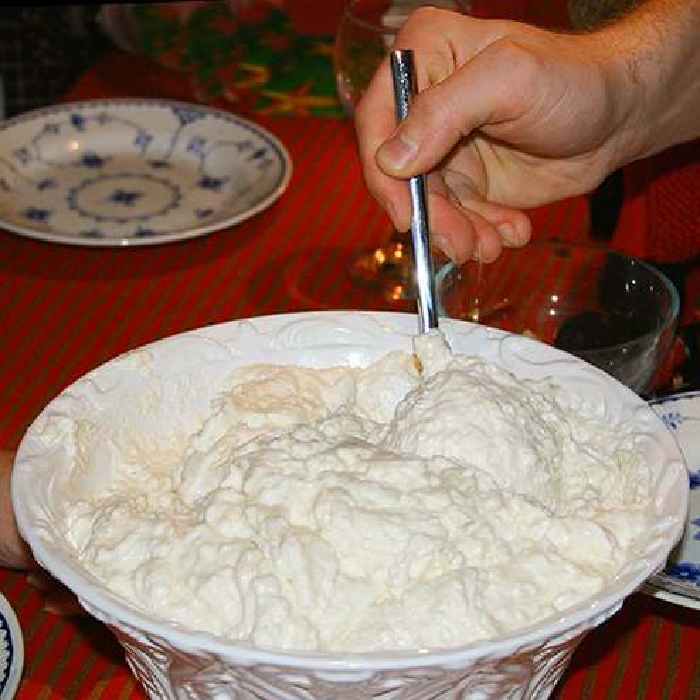Rice pudding is a dish made from rice mixed with water or milk and other ingredients such as cinnamon and raisins. Variants are used for either desserts or dinners. When used as a dessert, it is commonly combined with a sweetener such as sugar. Such desserts are found on many continents, especially Asia where rice is a staple. Some variants are thickened only with the rice starch; others include eggs, making them a kind of custard.